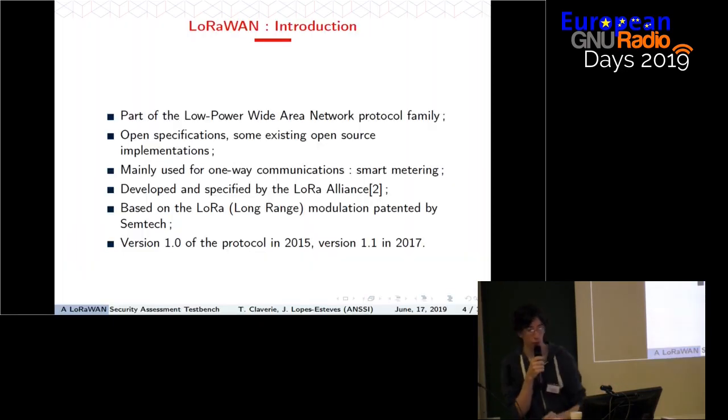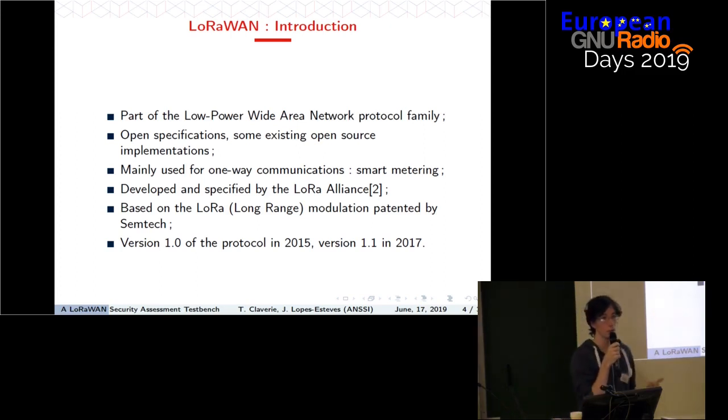So, what is LoRaWAN? LoRaWAN is part of the low power wide area network family. It's a protocol dedicated for small devices, usually sensors, that have limited battery and power, and which must send data over very long distances — several kilometers. The main use of the LoRaWAN network today is smart metering, where sensors communicate data such as humidity and temperature over the LoRaWAN network.